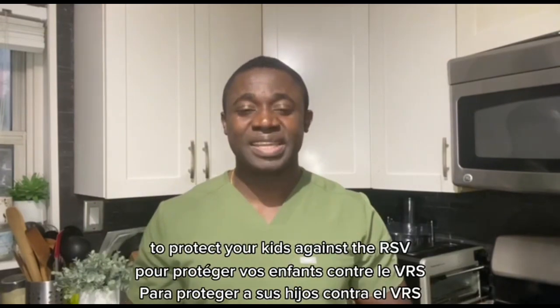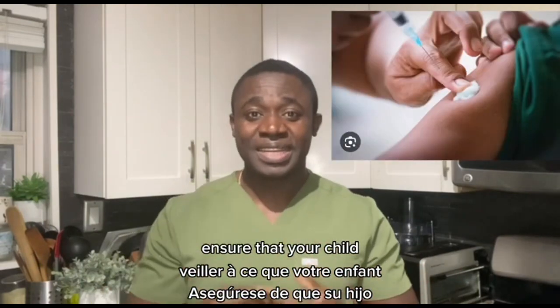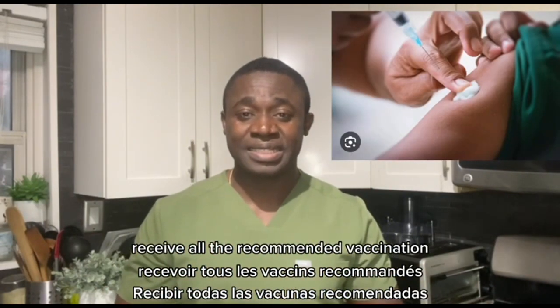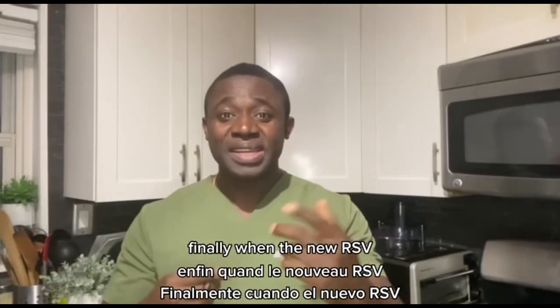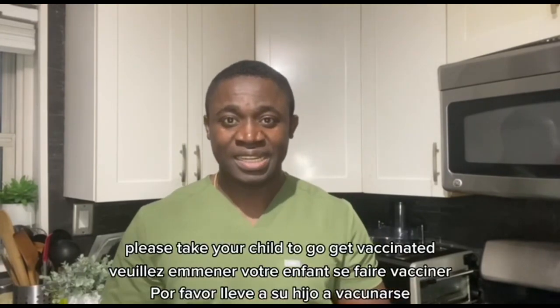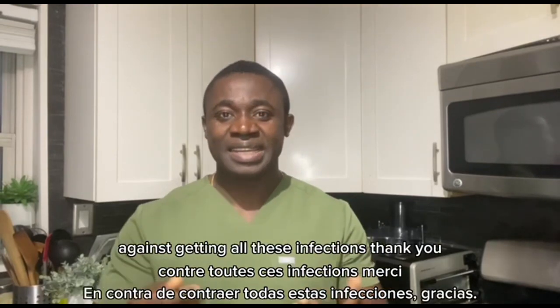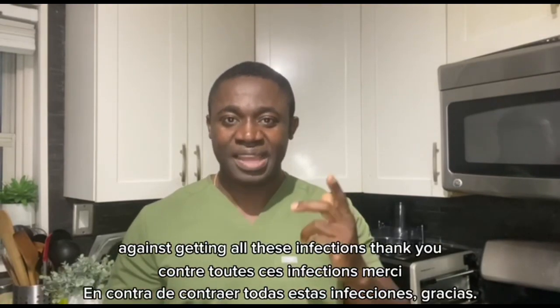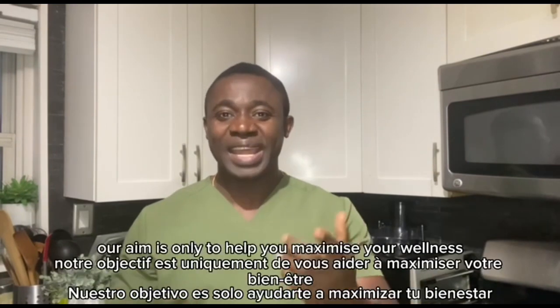The eighth and final thing that you need to do to protect your kids against the RSV virus is to stay up to date with your child's vaccinations. Ensure that your child receives all the recommended vaccinations, as some of these vaccines may protect them against certain risks. Finally, when the new RSV vaccine becomes available, please take your child to go get vaccinated, because it will protect them against getting these infections.